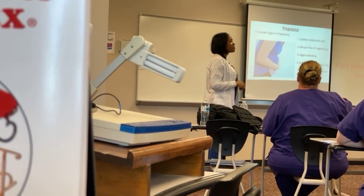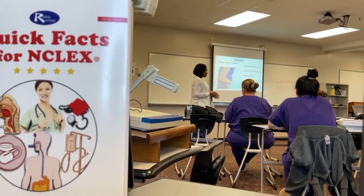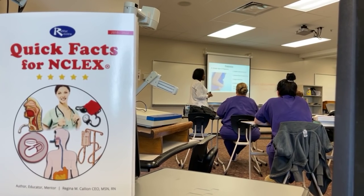If any of the danger signs are present, we never assess a woman vaginally — that is done by the physician. Nurses won't do anything vaginally.